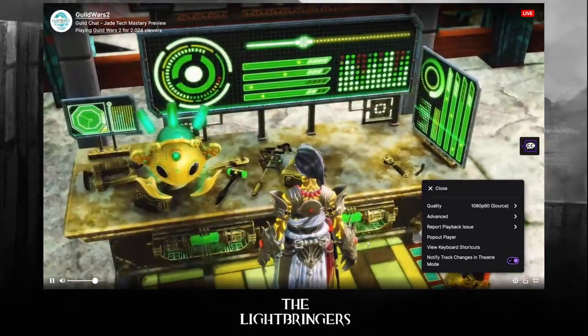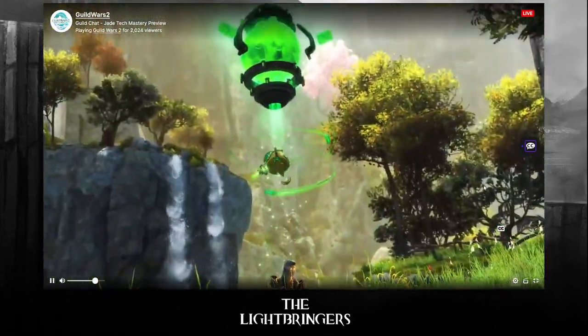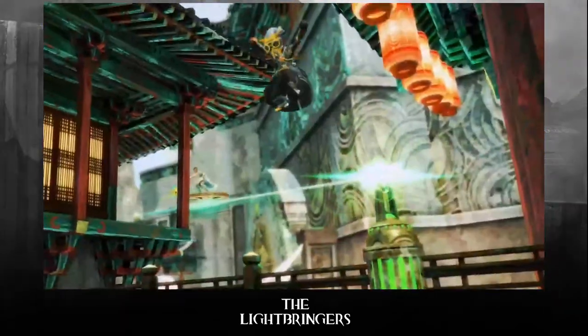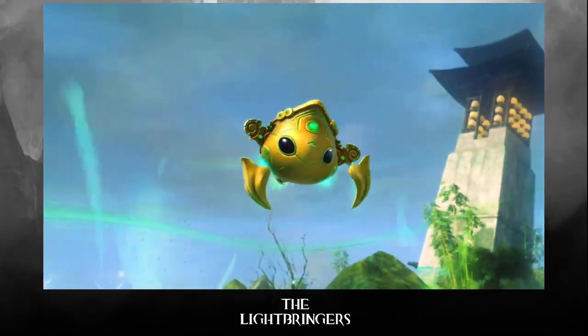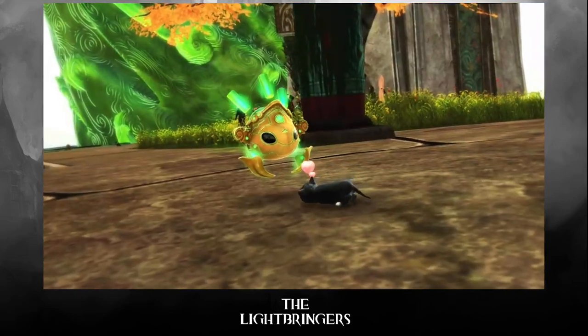Equip it with a robust power core and your bot can even enhance your vitality. Your Jadebot will always be there to give you a boost, save you time, and pick you up when you're down. It's great company when you just want to take in the view.